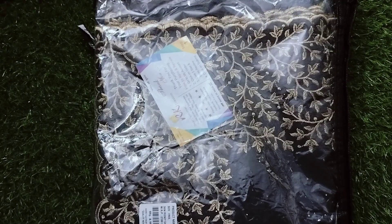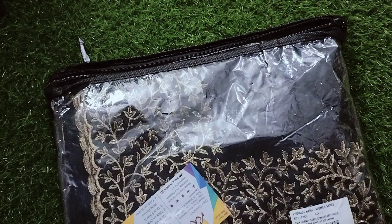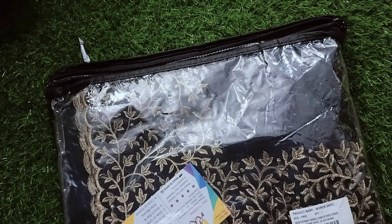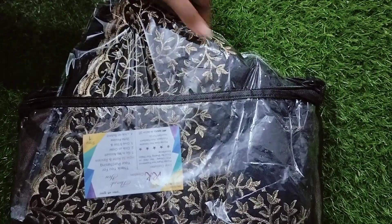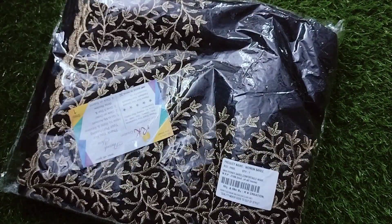This is just 700 rupees and there are multiple colors available. I also have a blouse piece. The blouse has very good work — you can have stones and threadwork on it. You can see this open, it's very good.